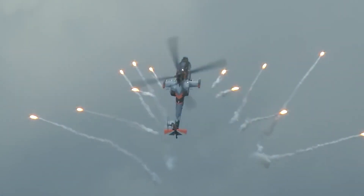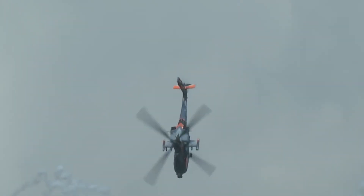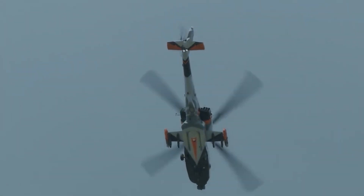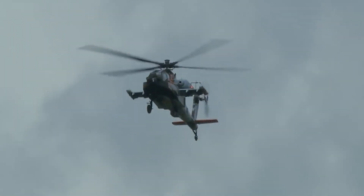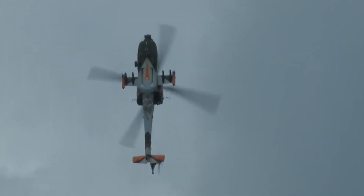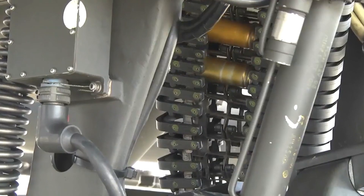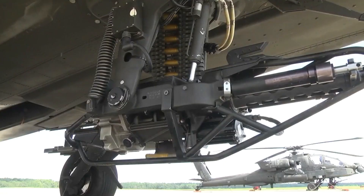The U.S. Army plans to upgrade a total of 634 AH-64D helicopters to AH-64E standard, and another 56 helicopters will be newly built. Deliveries to the U.S. Army began in 2011. This attack helicopter has been approved for export. Export operators include India, Saudi Arabia, and Taiwan. India ordered 22 of these gunships, with deliveries commencing in 2019.